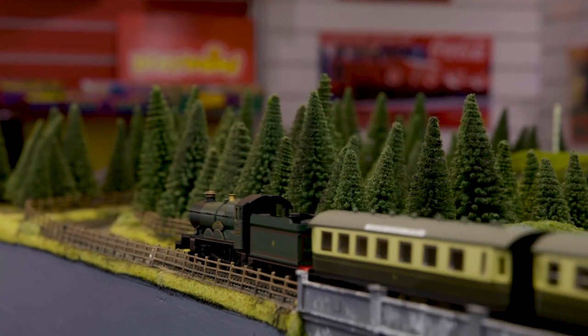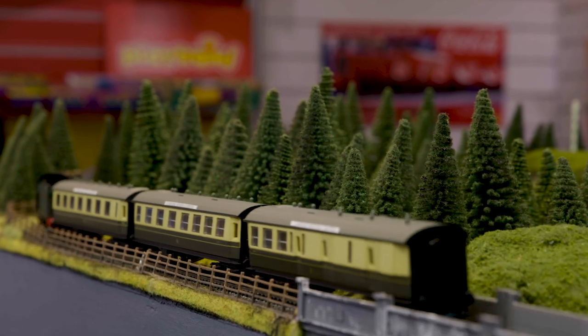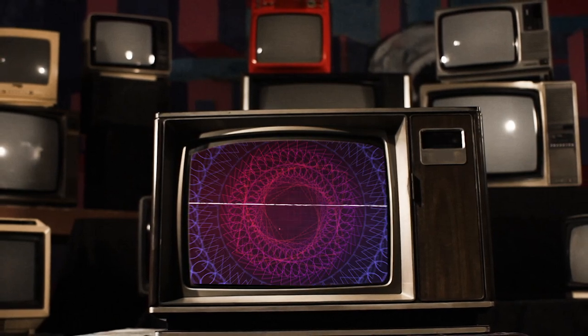Which set is your favourite? Did you own a Cornish Riviera Express? Let us know in the comments below. As always don't forget to like and subscribe. This has been Hornby From the Archives and we'll see you next time.